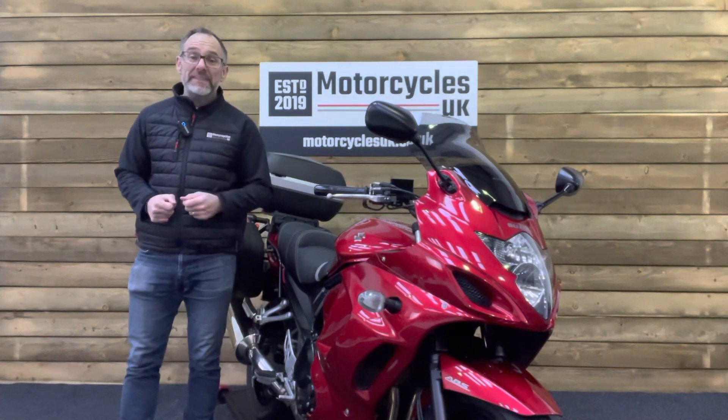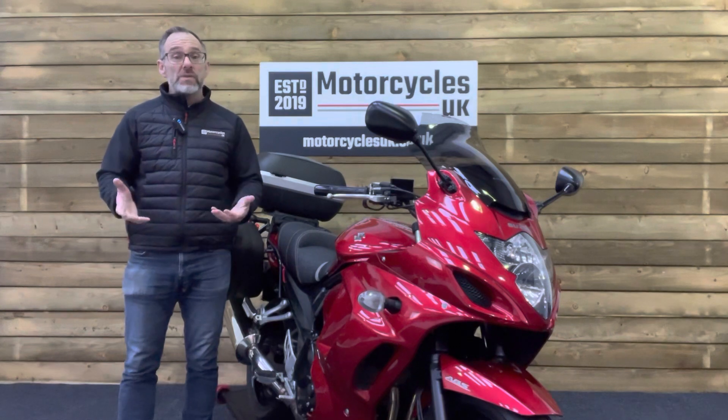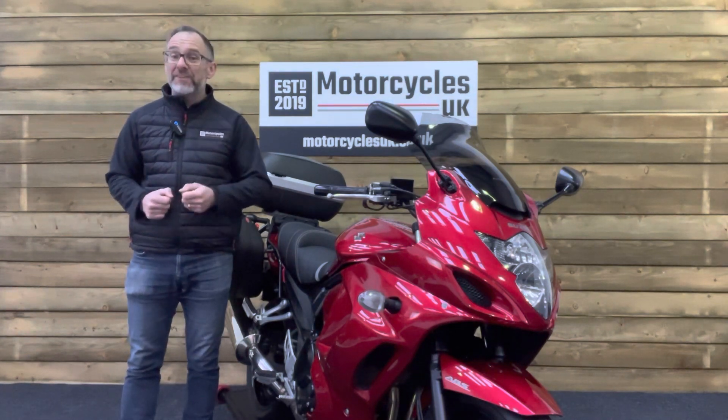Here at Motorcycles UK all our bikes come with the current MOT, a service if required by the motorcycle at time of sale, and a thorough safety inspection. We're also delighted to be able to offer nationwide delivery — please contact us for a quote.